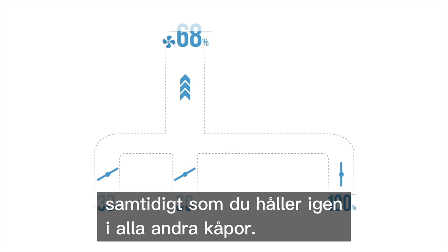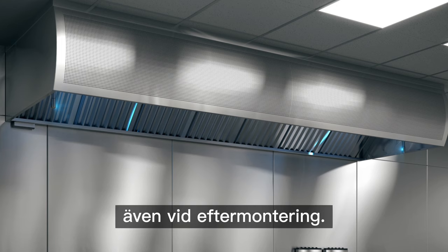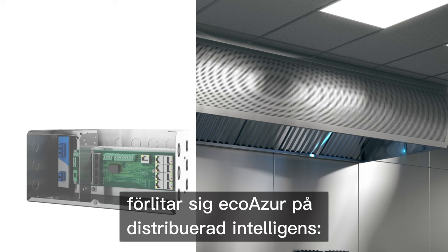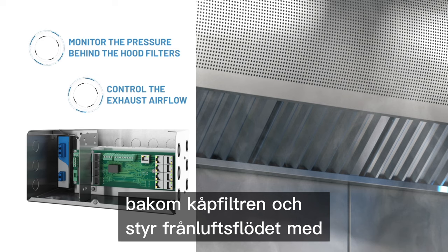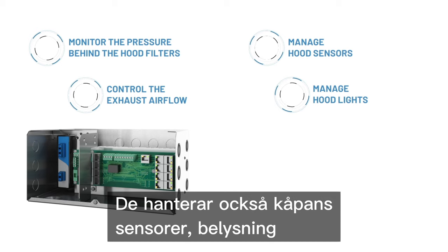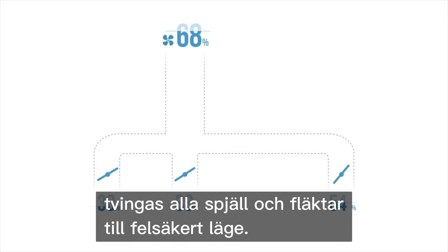The damper's unique retractable design requires no cutting and no welding of greasy ducts. They are safe and simple to install, even in retrofit applications. In order to orchestrate such innovative damper technology, EcoAzure relies on distributed intelligence: the HC hood controllers. These compact controllers continuously monitor the pressure behind the hood filters and control the exhaust airflow using the modulating dampers. They also manage hood sensors, hood lights, as well as supply air VAV boxes. Should a fire occur or a VFD system be switched to bypass mode, all dampers and fans are safely forced to their fail-safe states.